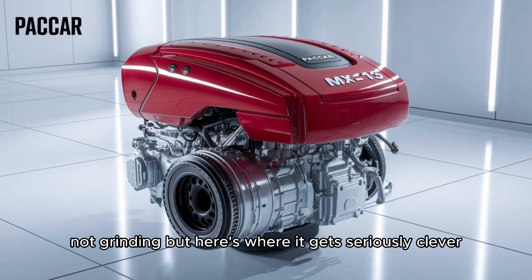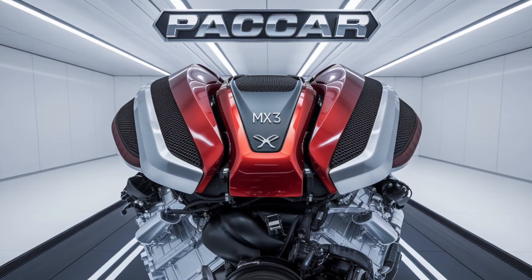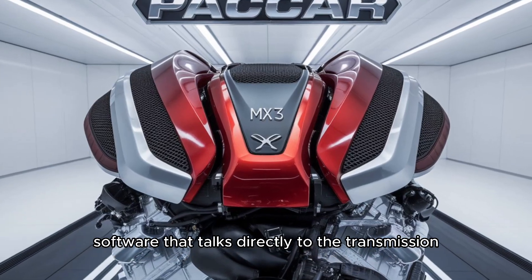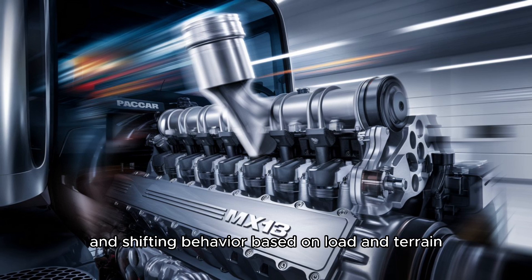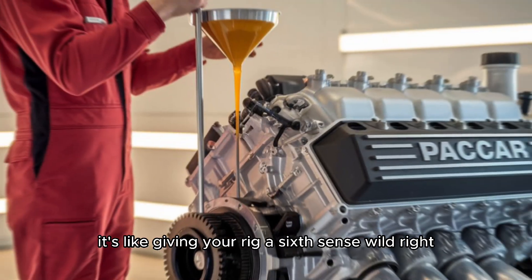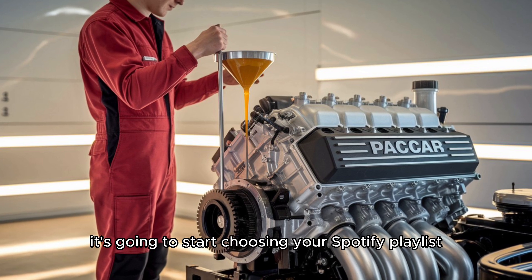Here's where it gets seriously clever. PACCAR didn't just tweak mechanics — they've injected intelligence. The 2025 model features upgraded engine control software that talks directly to the transmission. It thinks ahead, predicting road conditions and shifting behavior based on load and terrain. It's like giving your rig a sixth sense. Honestly, if this engine gets any smarter, it's going to start choosing your Spotify playlist.